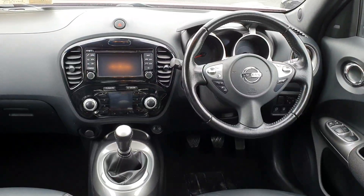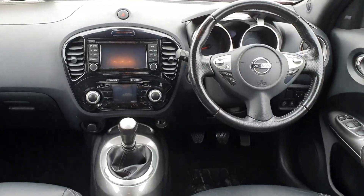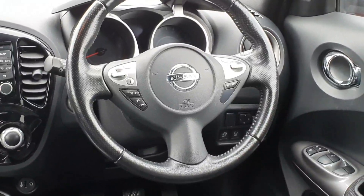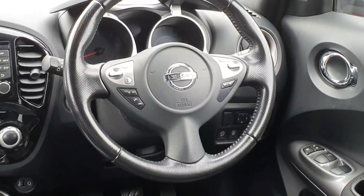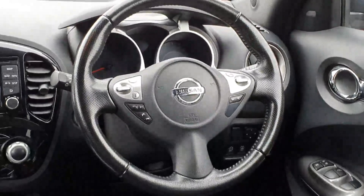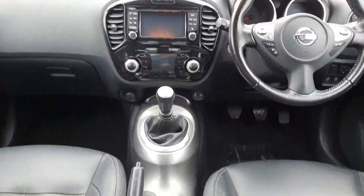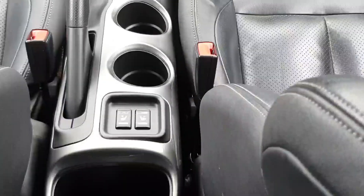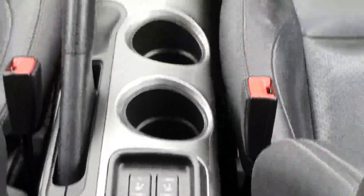Now to the cockpit of this compact SUV. On your steering wheel you've got all your radio controls along with Bluetooth, cruise control and speed limiter. It's got automatic lights, rain sensing wipers, and on your seats, as you can see, they're full leather and you've also got heated seats with two temperature settings.